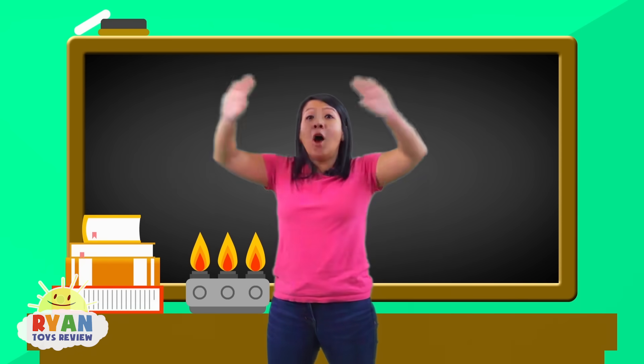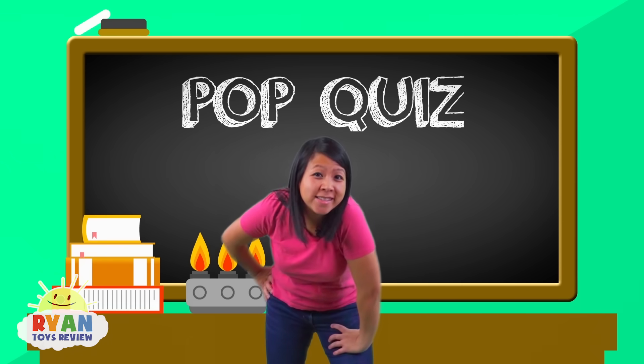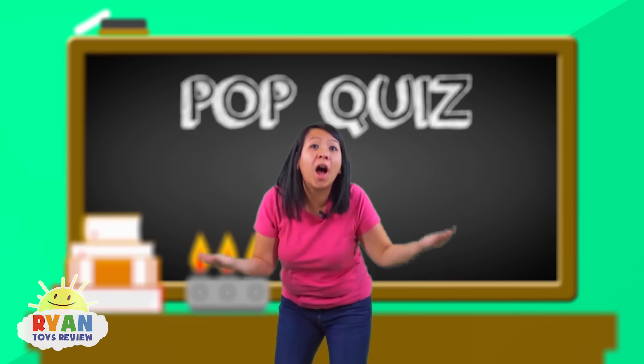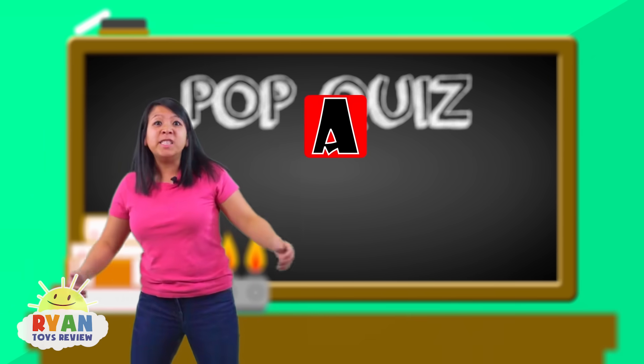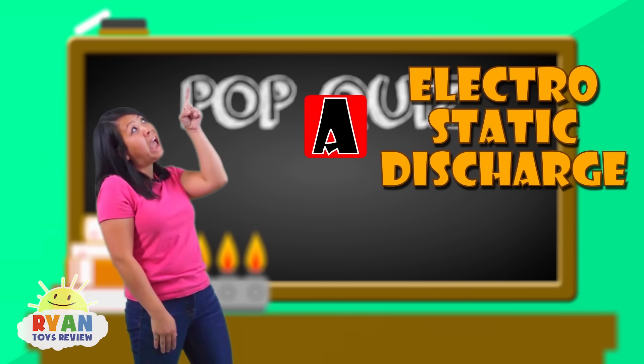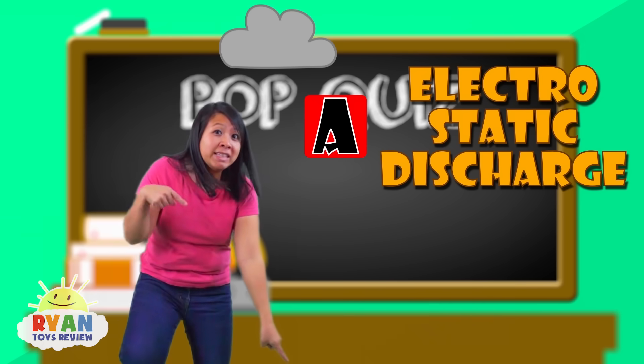Now that you guys learned so much about lightning, let's take a pop quiz! Question number one: so why does lightning occur? It's because of electrostatic discharge between the cloud, way up there, to the ground, way down below.